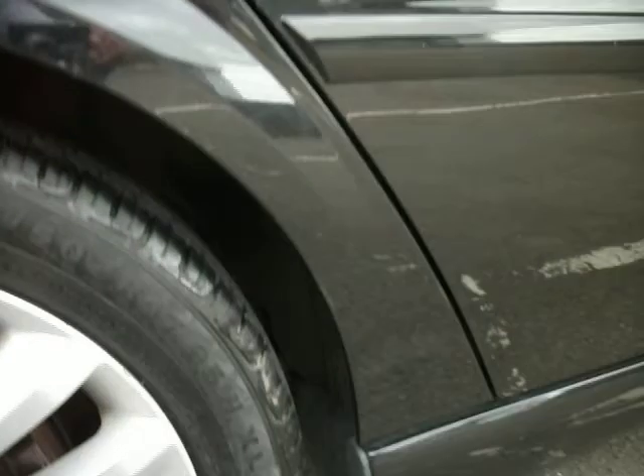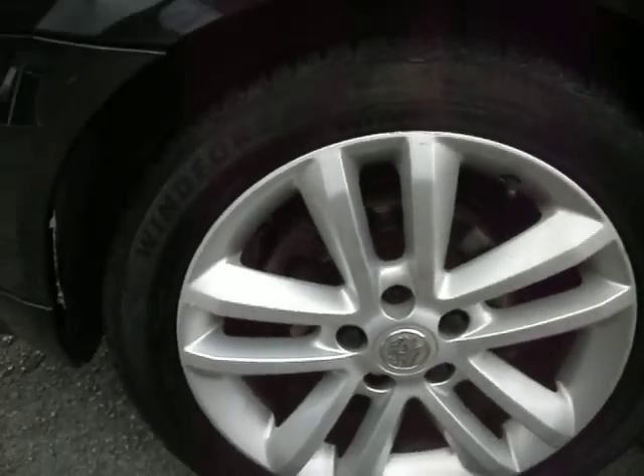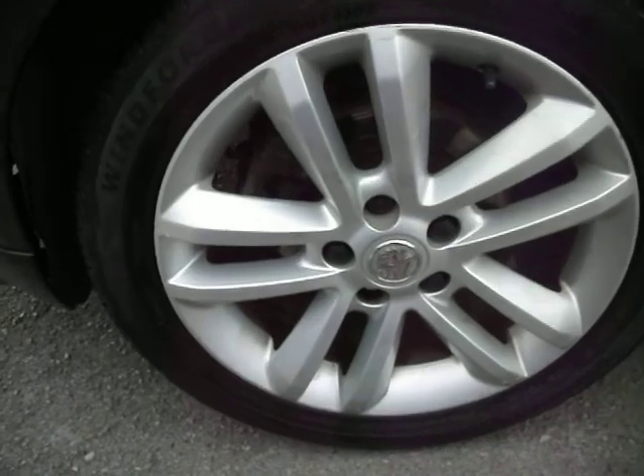I'll start with the rear quarter panel, which is all good — no damage or spend. One or two little marks as you usually get with black, but nothing you're going to have to paint or touch in; just a good mop and polish really, but overall it's quite nice and tidy. The rear tire is brand new, and the alloy, bar one or two little marks, is all good.